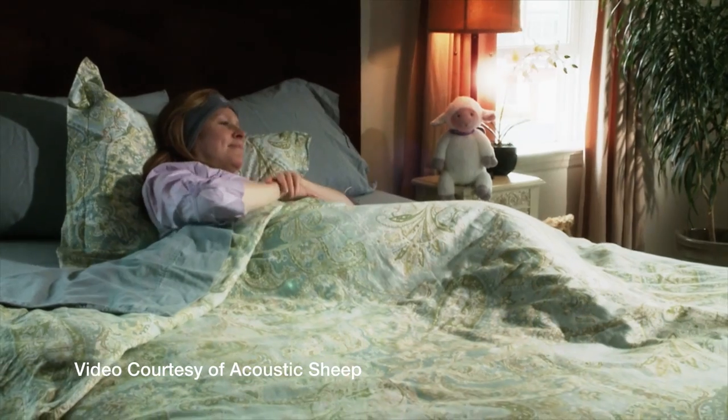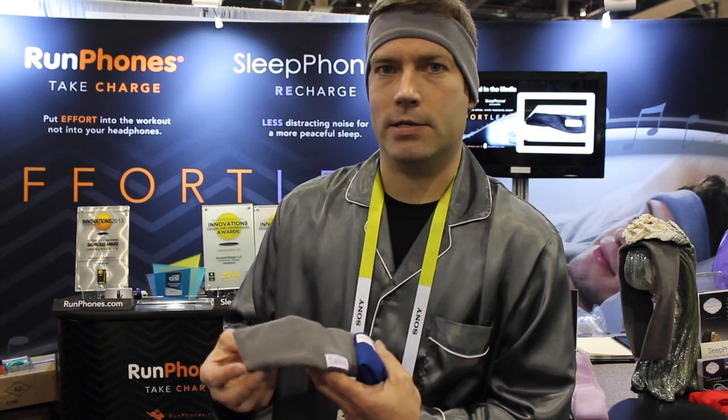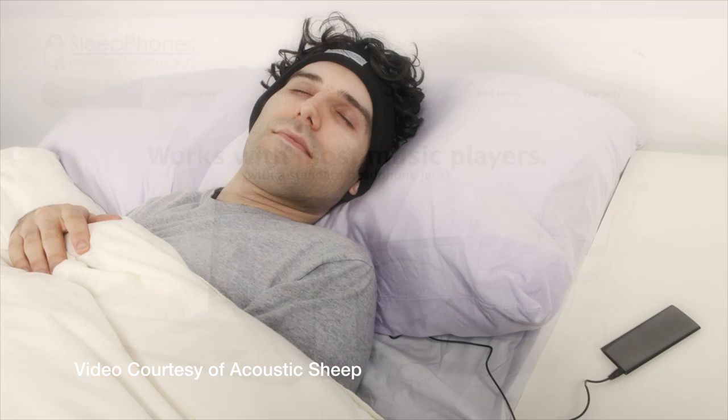Hi, I work for Acoustic Sheep, and we have two headphones here. We have our regular sleep phones, which is a fleece fabric, and it has speakers embedded in the sides. And then we have our run phone, which is more of a moisture wicking, but the same basic idea of a headband with speakers inside. The whole idea is comfort — you don't have the ear buds that hurt when you go to your side, or they don't fall out when you're running.